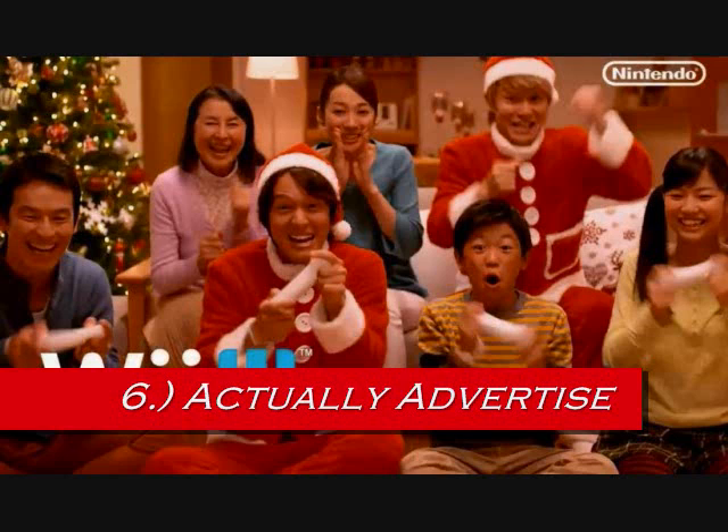The main problem is whenever they advertise, they just advertise the games coming out and never really advertise the system itself. When you look at Xbox One and PS4, Sony and Microsoft are always advertising here's the system, plus 4 or 5 games on it — TV commercials and online ads. Nintendo seems to think they can just push their games, but they really need to push the system along with the games.